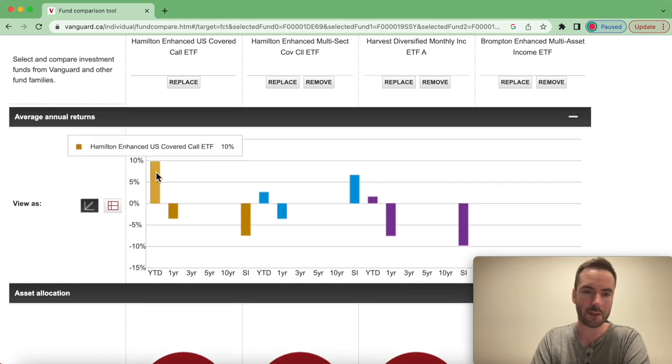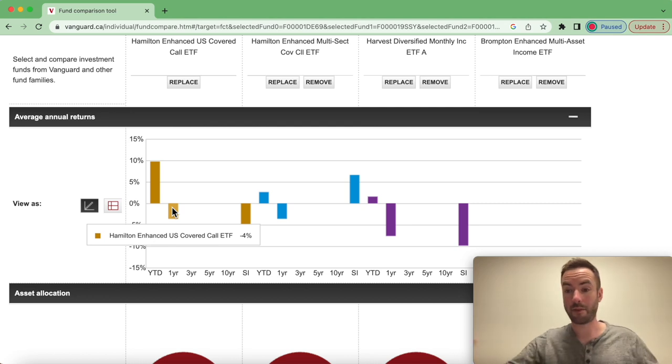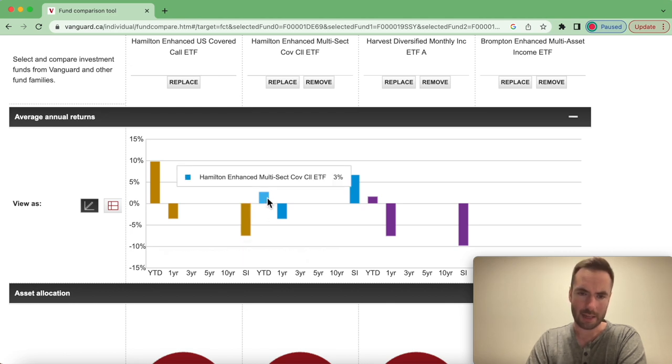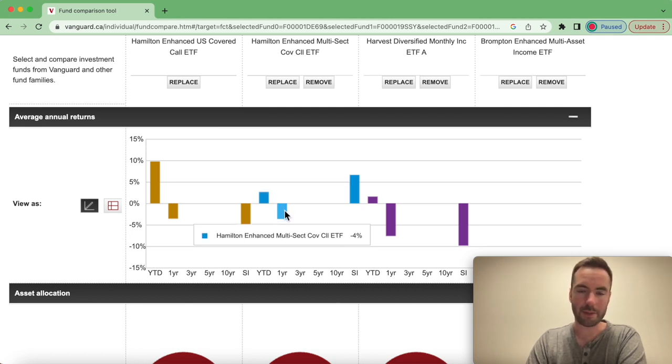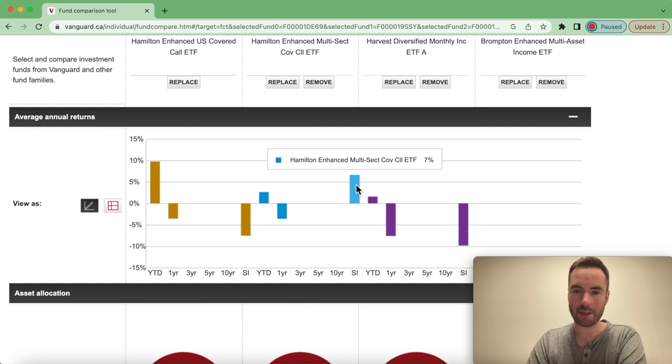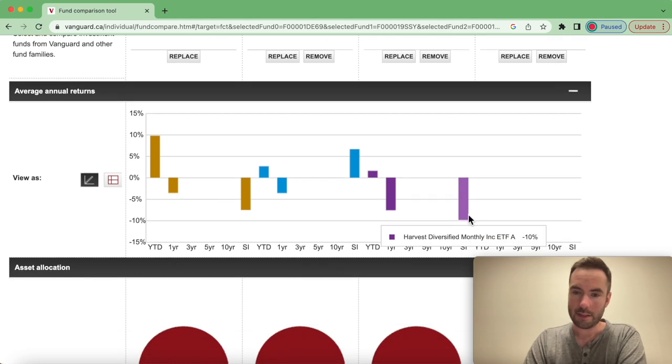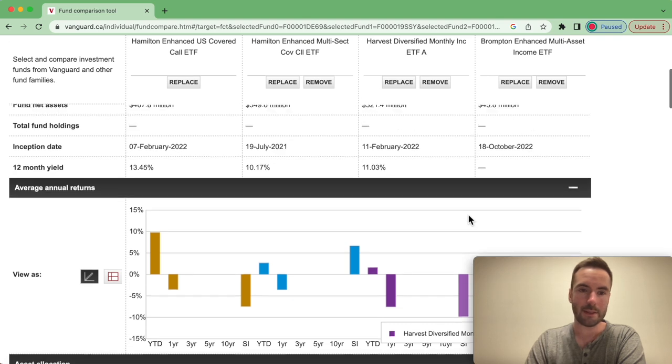Then we have annual average returns. HYLD year-to-date is up 10%, one-year performance total return is about negative 4%, and since inception it's down negative 8%. HDIV year-to-date is 3%, one-year performance is negative 4%, and since inception is positive 7%. HDIF year-to-date is 2%, one-year is negative 8%, and since inception is negative 10%. Again, these are newer funds — HYLD is just a year and a half old, HDIV is the senior on the block at almost two years, and BMAX is the newest at about nine months.